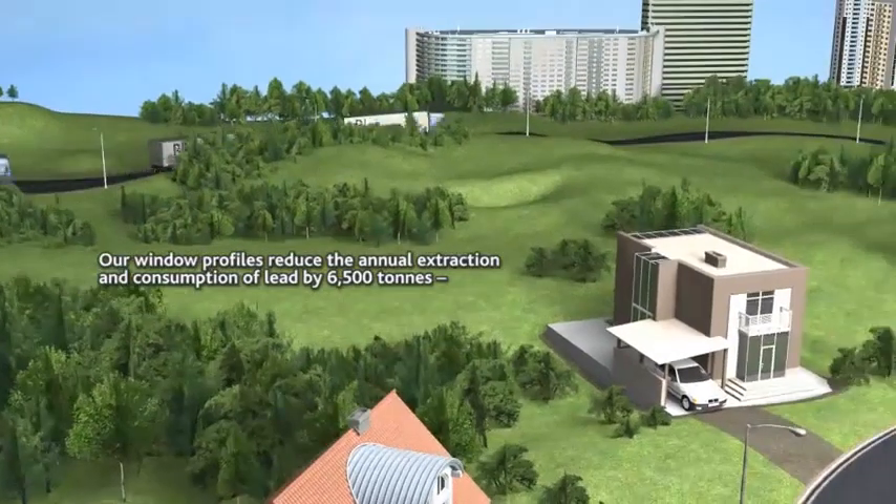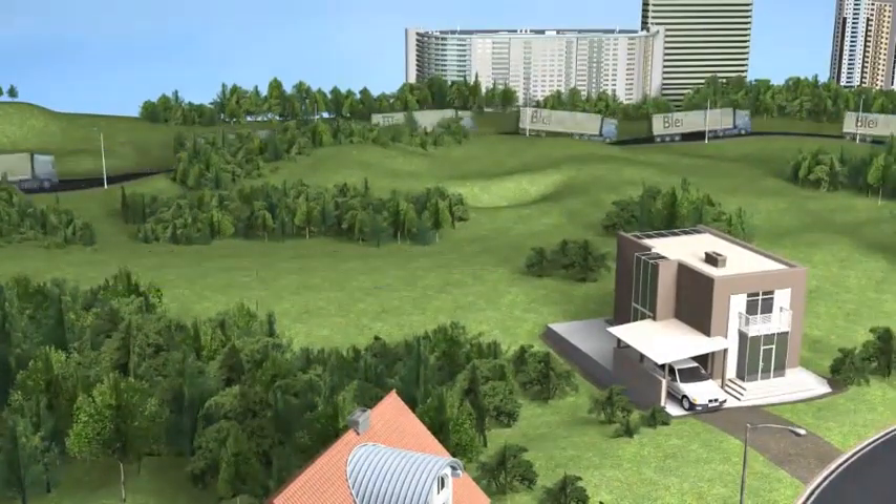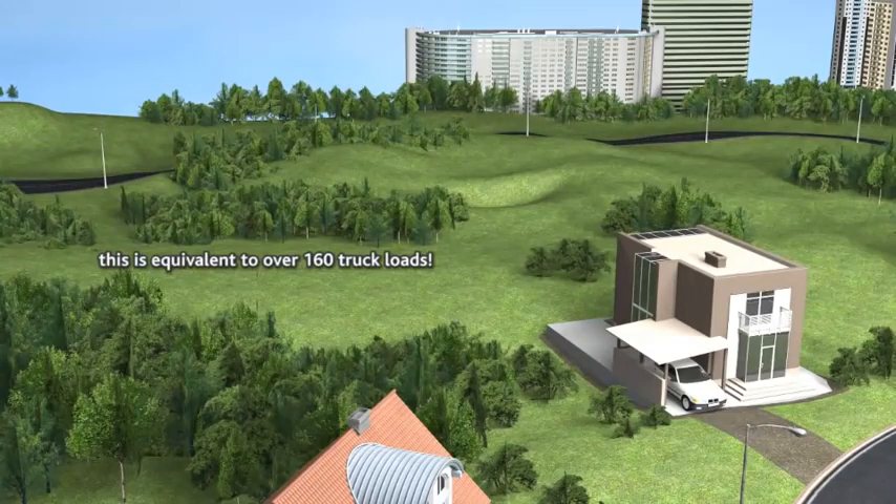Our window profiles reduce the annual extraction and consumption of lead by 6,500 tons. This is equivalent to over 160 truckloads.